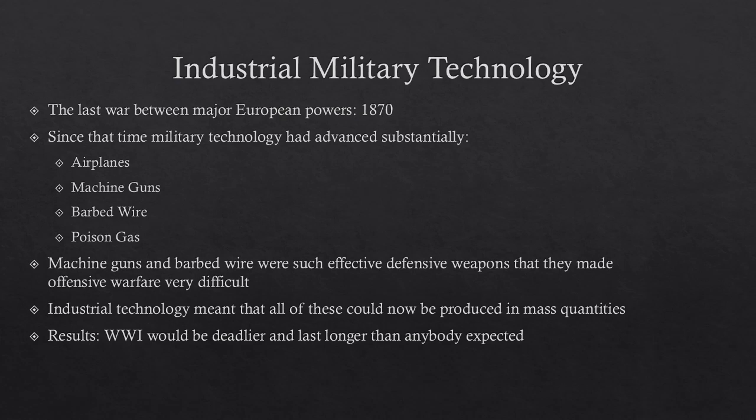Last, and perhaps most inhumanely, we have poison gas. The chemical industries had taken off between 1870 and 1914, and now you could load poisonous gases up into canisters and shoot them out of cannons, trying to poison enemy troops to death with giant clouds of unbreathable and burning gases.